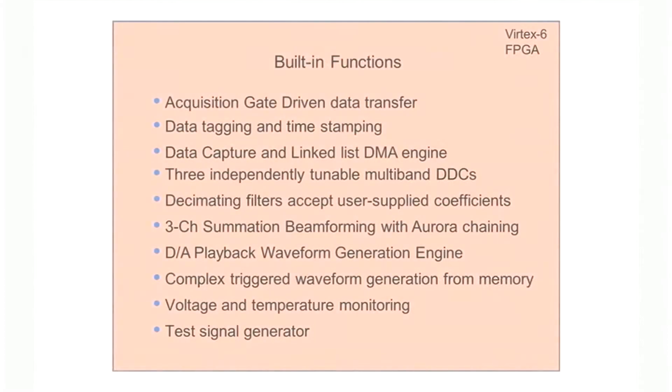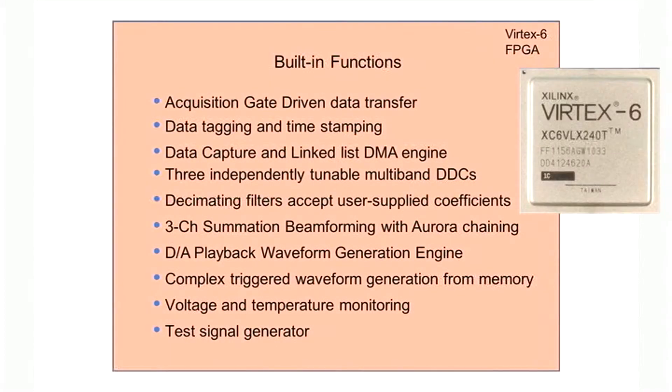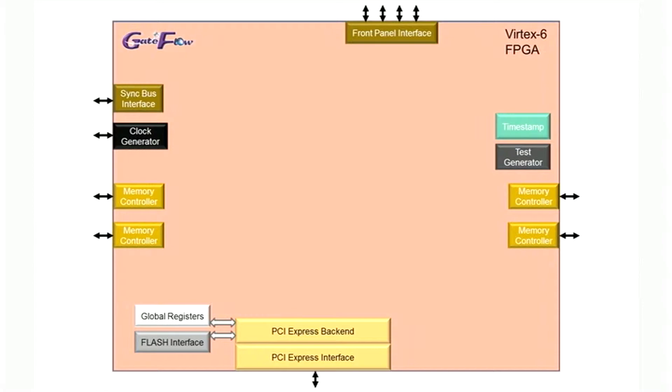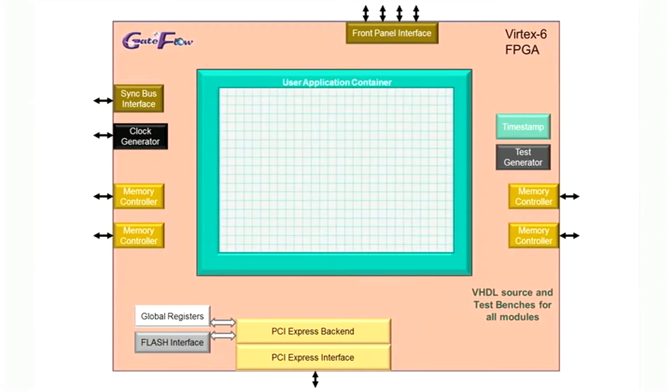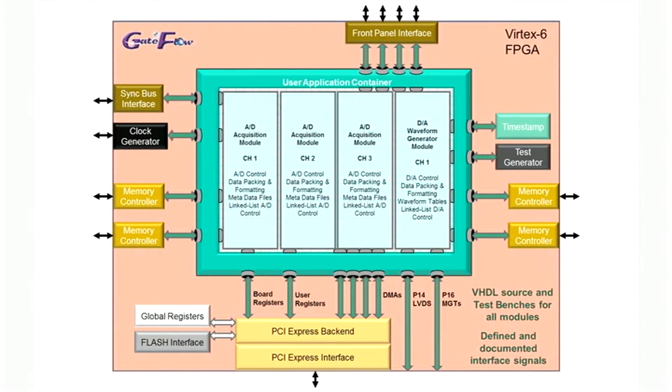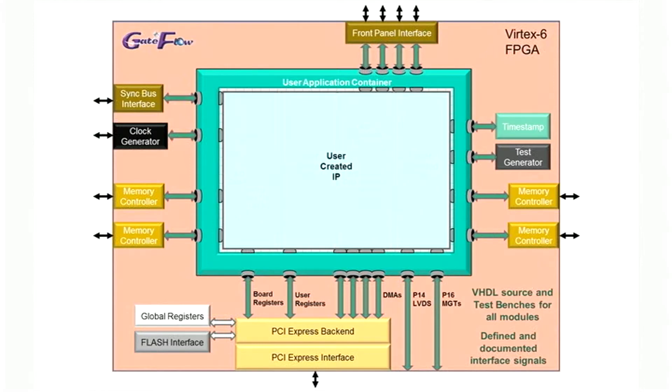Many applications can be satisfied with the built-in IP functions where no FPGA IP development is required. But for many applications, the Cobalt module is an ideal platform for custom processing IP development and deployment. PennTech has developed the Gateflow FPGA design kit just for this purpose. Designed to work with the Xilinx ISE design suite, Gateflow supplies all of the built-in functions as IP modules with VHDL source code and test benches. Gateflow creates a user application container where all interface signals to the modules are fully defined and documented. The factory-installed acquisition modules are created in this space. Partitioned in this way, your custom IP can reuse many of the PennTech IP modules or replace some or all of the factory-installed functions as your application requires.